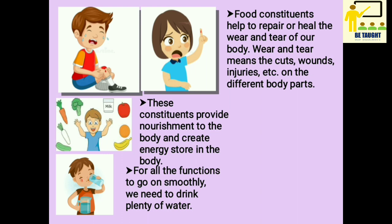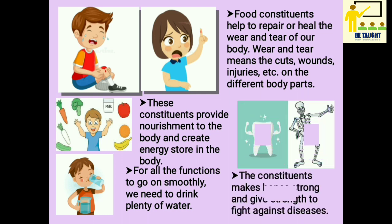You have to drink a lot of water to keep yourself healthy. The constituents make bones strong and give strength to fight against diseases.